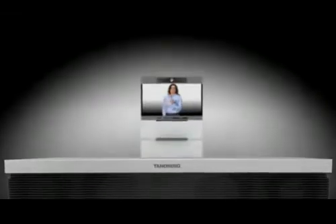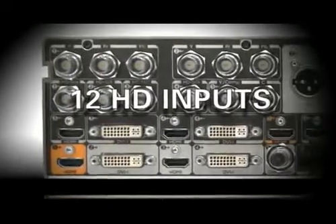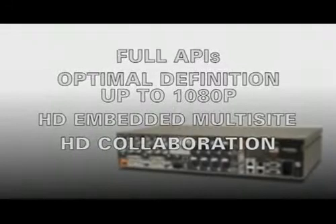and telemedicine. The Tanberg C90 is powerful, delivering the clearest, smoothest video. It supports full high-definition video with up to 12 HD inputs and 8 microphones. Full APIs make opportunities endless, and all of this delivered in one integrated solution.